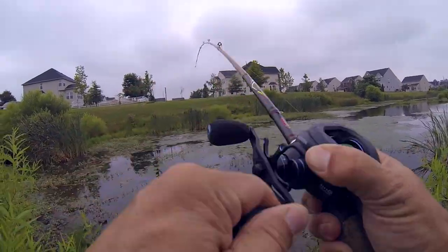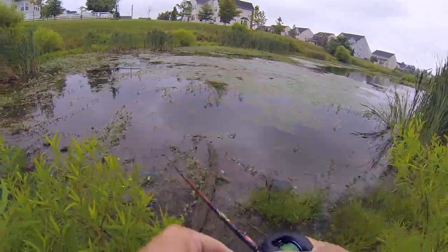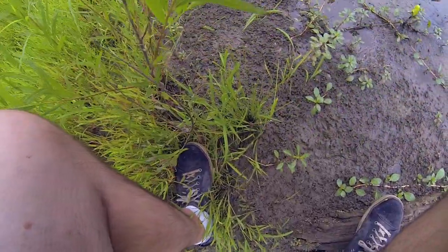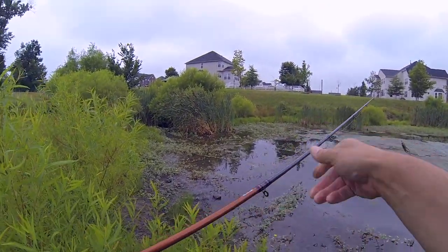Fish! He hit it right when it landed. Oh, I had him too. I had him. Let's see if I can get this thing reset. Yeah, that was a shame.